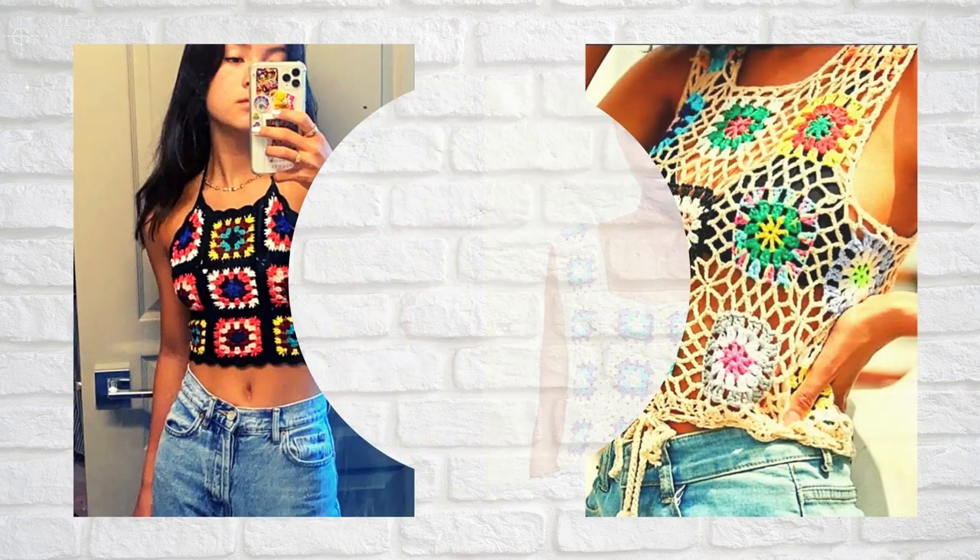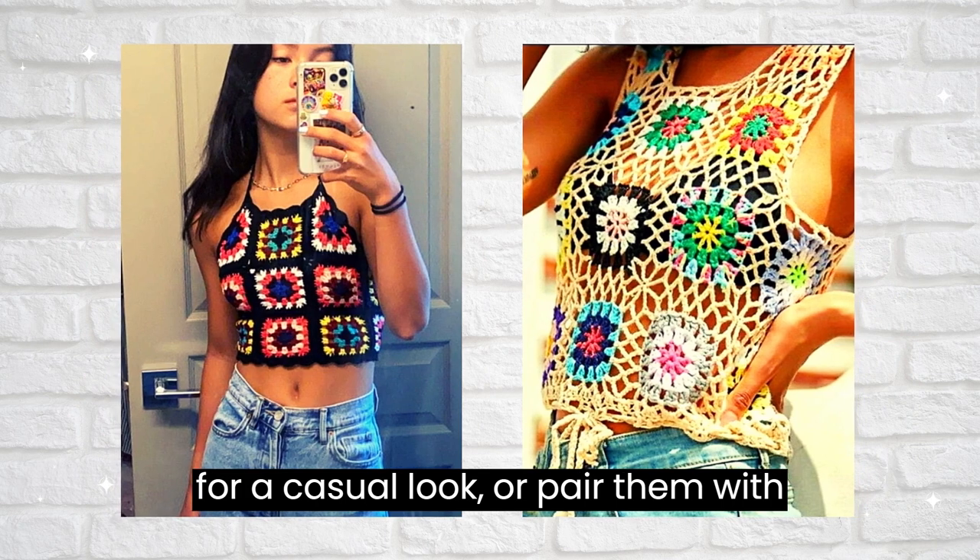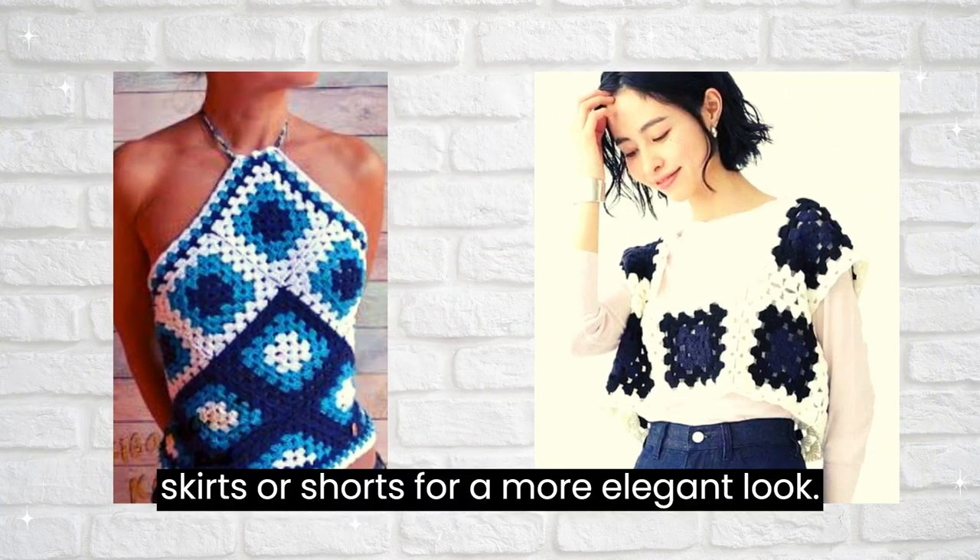You can wear them as a traditional top with jeans and sneakers for a casual look, or pair them with skirts or shorts for a more elegant look.